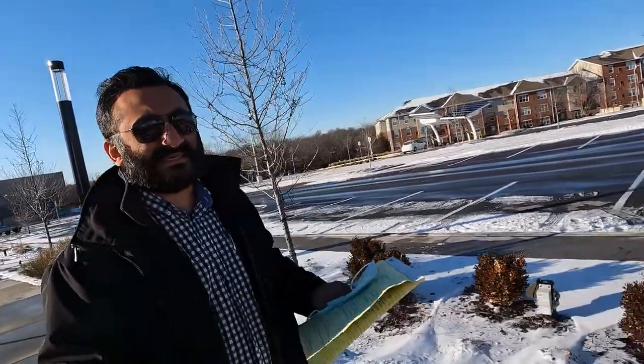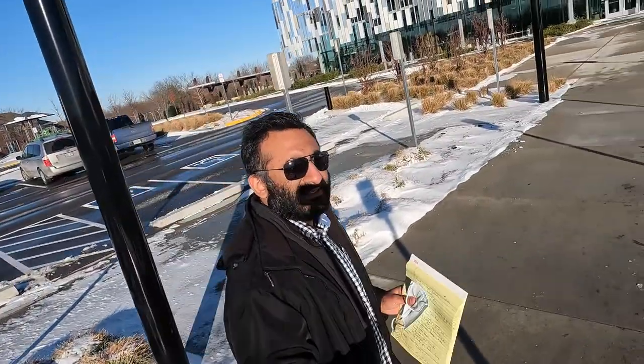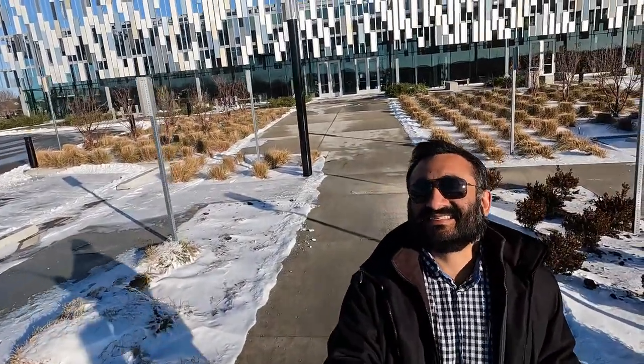So folks, we are here at the public library — let me show you. This is the library, as you can see. It's sunny in here today.